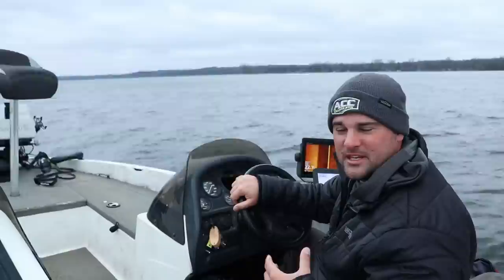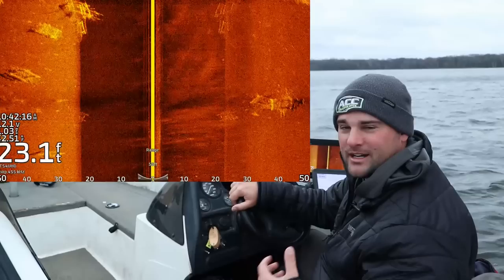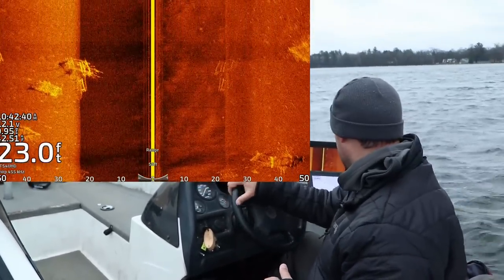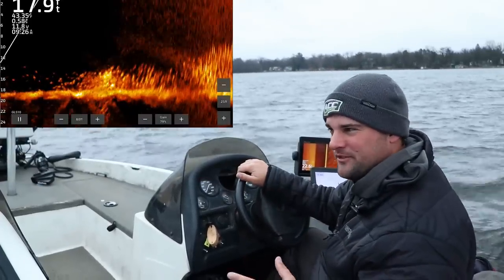Typically, once these water temps get into the 40s, these fish are going to set up the same spots they were in October and November. So I'm looking for any piece of cover right on that hard-to-soft bottom transition, and typically this is going to be like 18 to 22, 25 feet range.